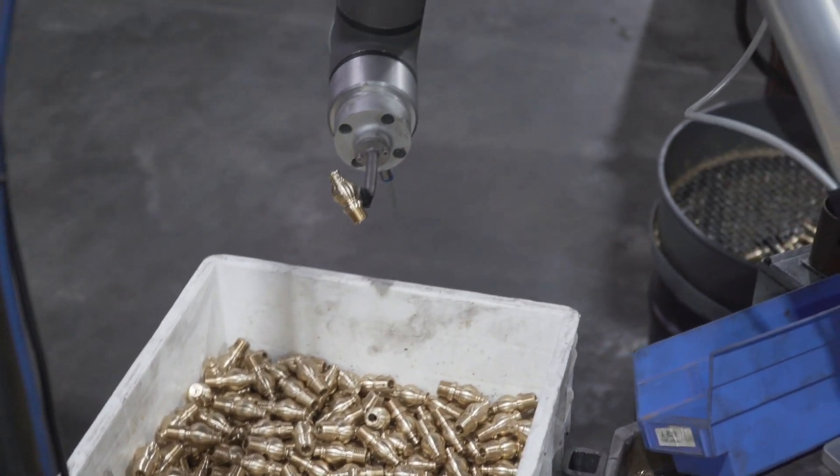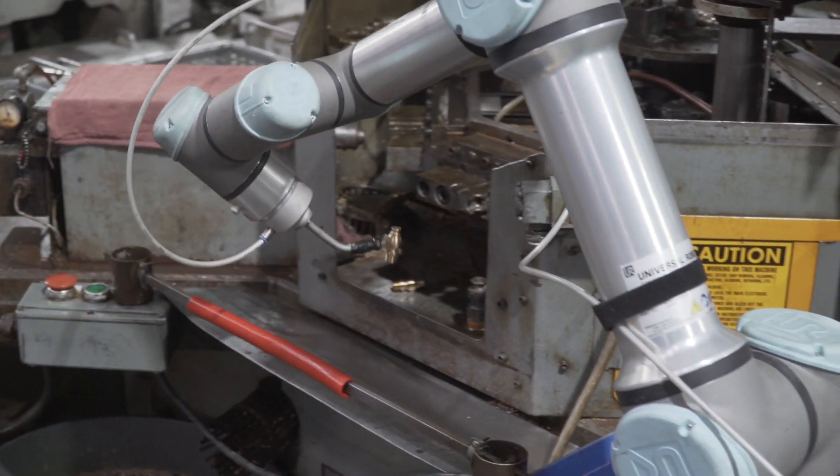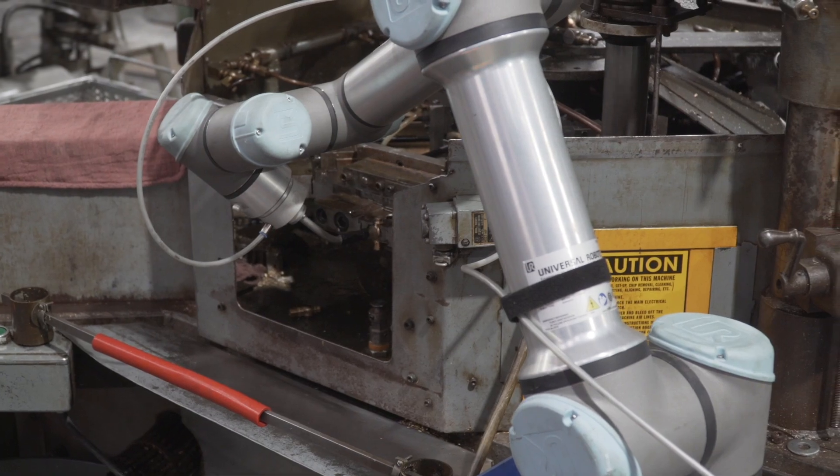The biggest advantage to Actonav is that it can handle randomized parts being dumped in a bin. As the bin gets low, a person can just come by and dump some more parts in and it'll keep picking. It doesn't have to be reset — it just keeps picking parts.